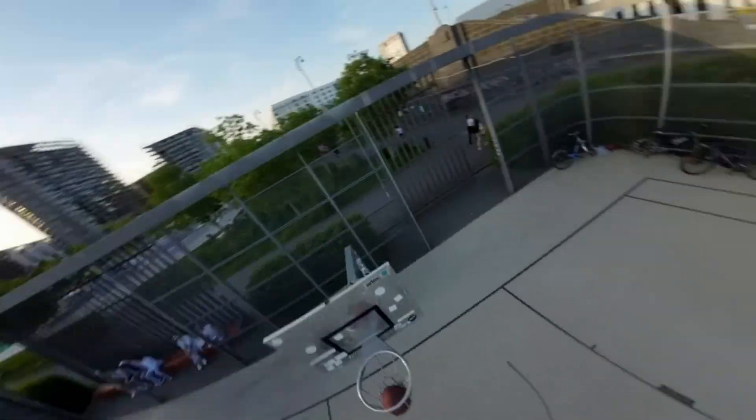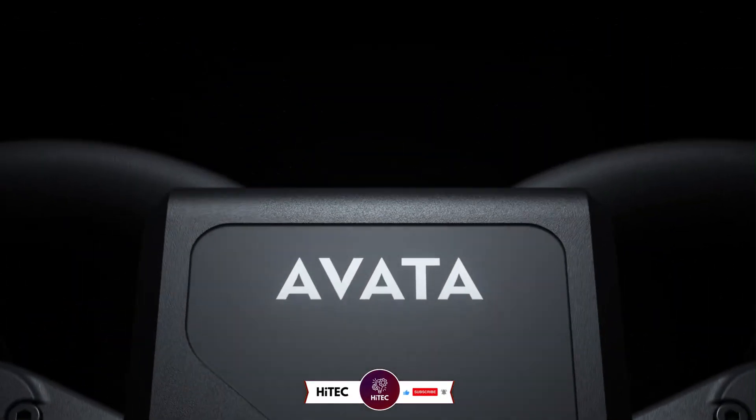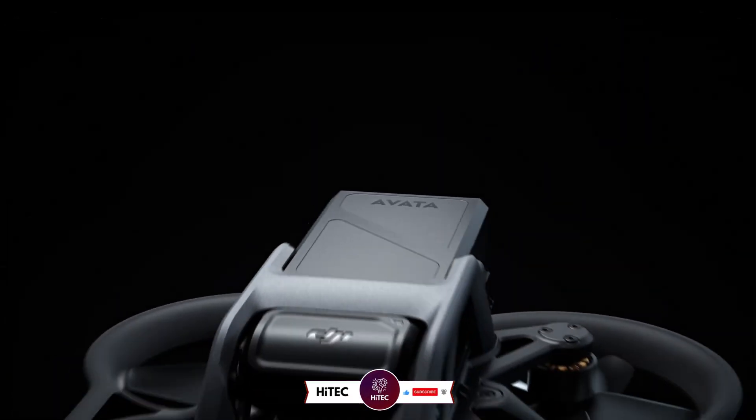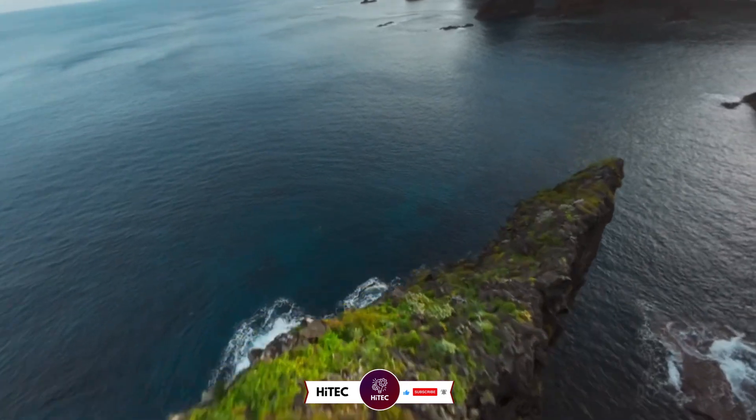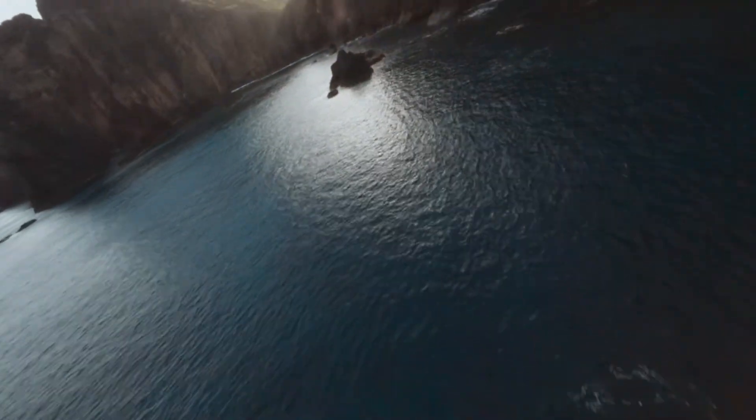And that wraps up today's journey through the world of tech wonders. If you enjoyed this video and discovered some must-have gadgets, give it a thumbs up and share your thoughts in the comments below. Don't forget to subscribe if you haven't already — you won't want to miss our daily dive into the latest and greatest in technology.